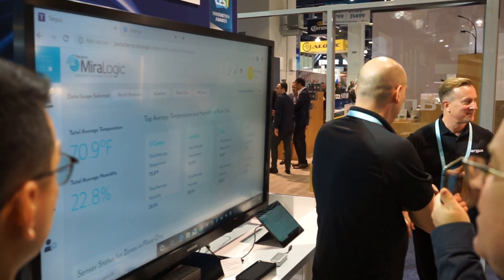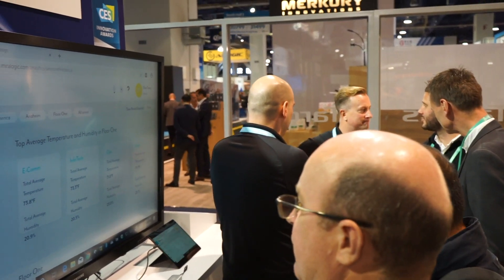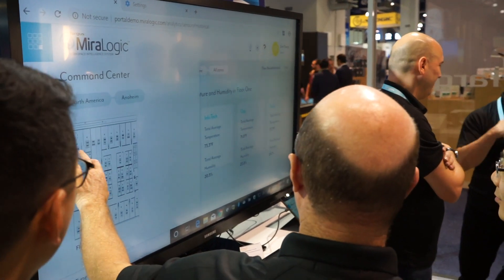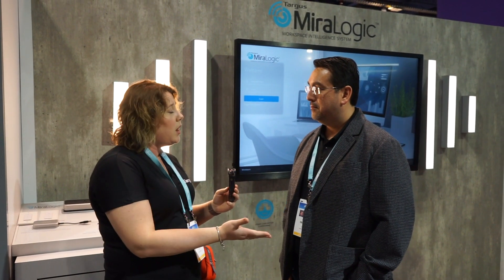We saw a little bit of a demo this morning here within the team and I can't wait for our customers to see it as well. It's awesome that Targus is number one with universal docking stations. So that quad dock will work with both a PC and a Mac, correct?